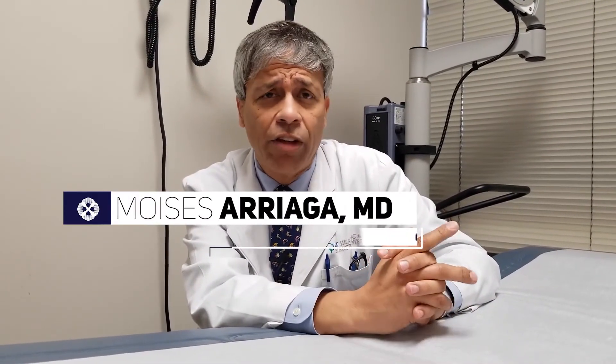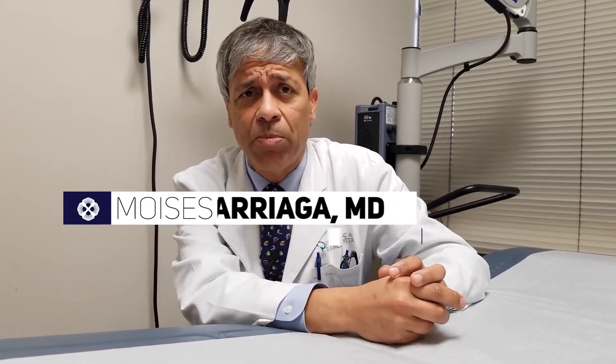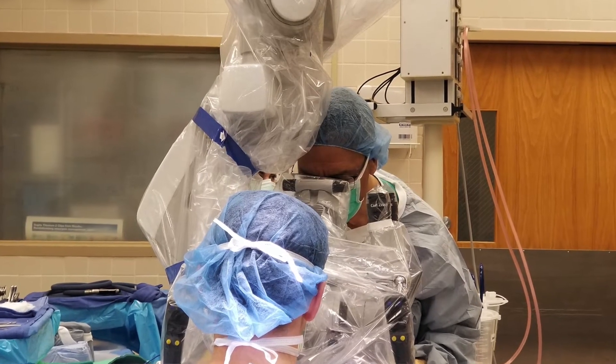In otology, or ear medicine and surgery, like all of medicine, the history and the physical exam are the most important parts of deciding what the condition is and how to come up with a treatment plan.